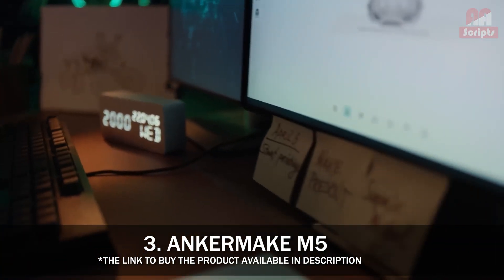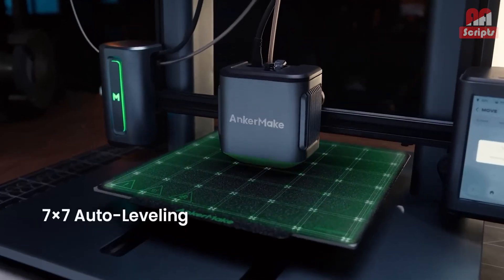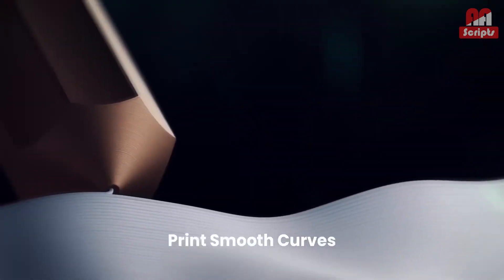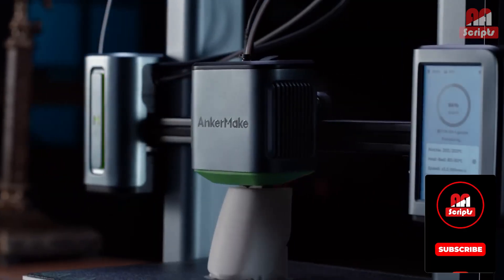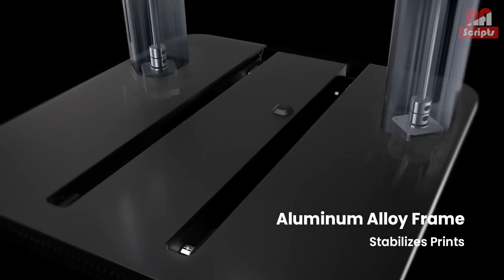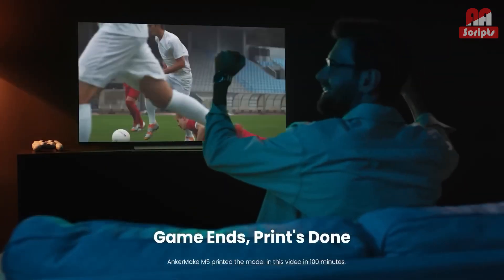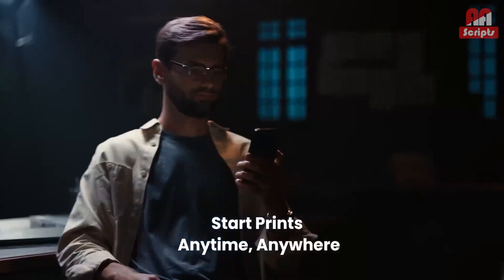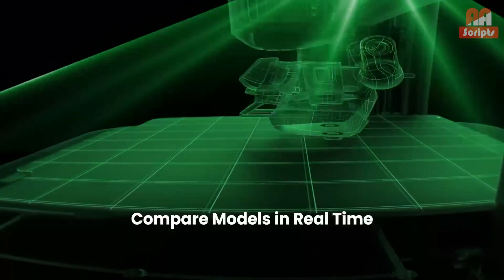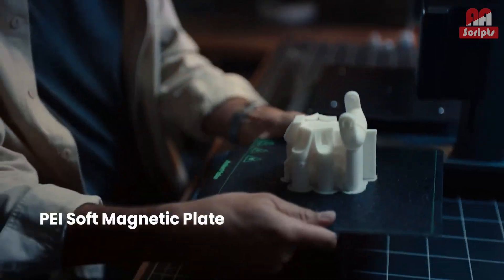Number 3: AnkerMake M5 — hyperfast 3D printer. One of the first consumer 3D printers to break the 250mm per second speed barrier, the AnkerMake M5 has recently received a software update pushing its speed up to 500mm per second in ultra-fast mode. The M5 uses an AI camera to help detect issues so you can stop a failing print before wasting a lot of material. The AI is particularly basic, but the camera does give you some fantastic time-lapse videos to share on social media.